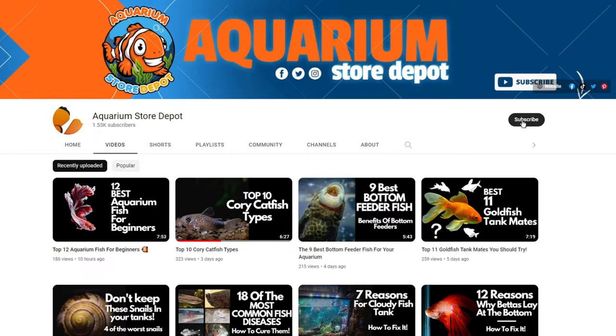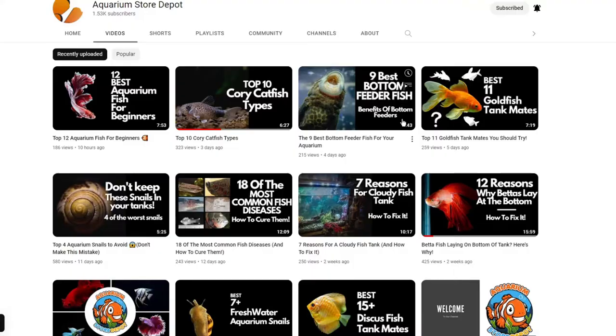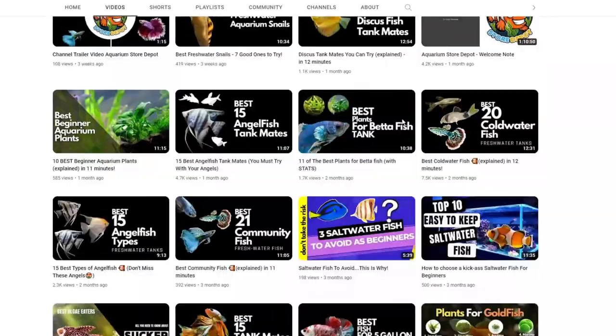Welcome back to Aquarium Store Depot. If you're new to our channel, subscribe and turn on the bell notification for your daily updates on aquarium-related topics.